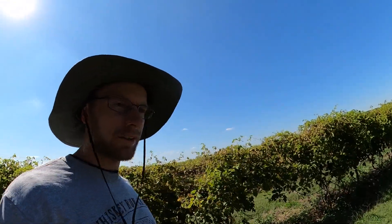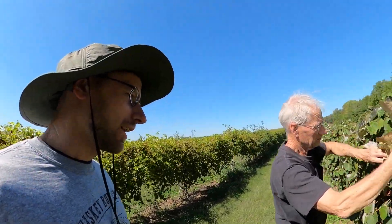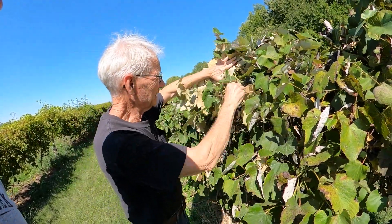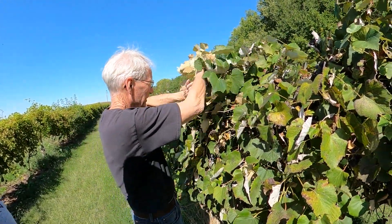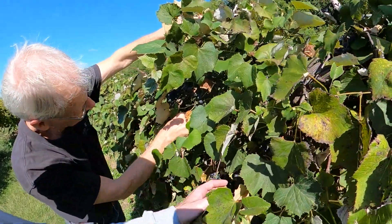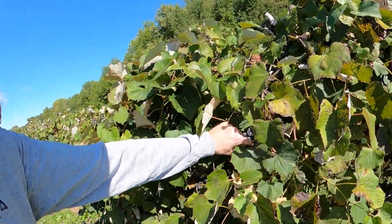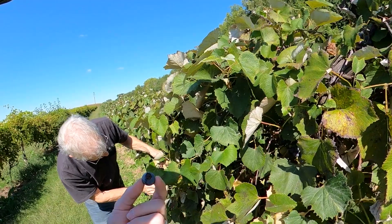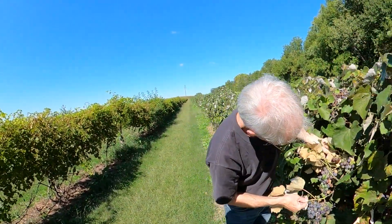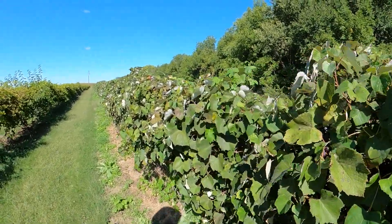We're up here looking at the concord grapes, seeing what dad thinks. What's the word today, dad? We need to pick them — starting to feel cold coming on. There are a lot of grapes out here and they're all ripening up about the same.